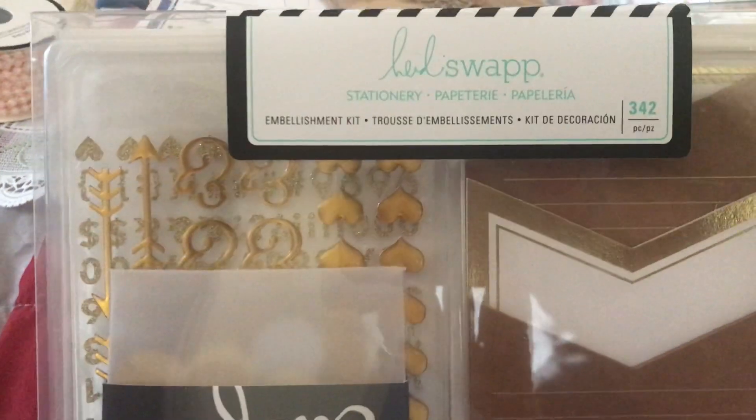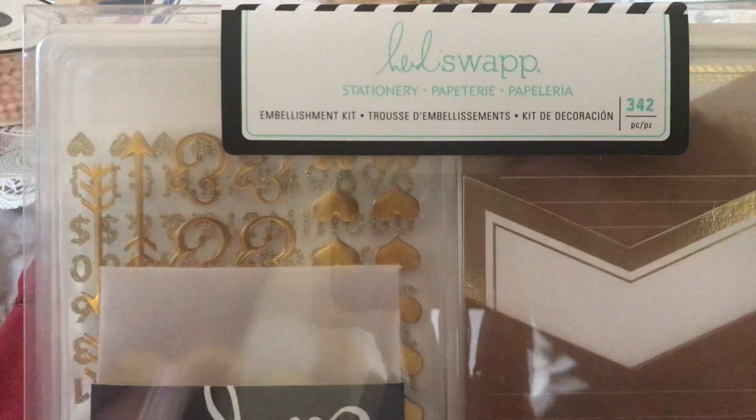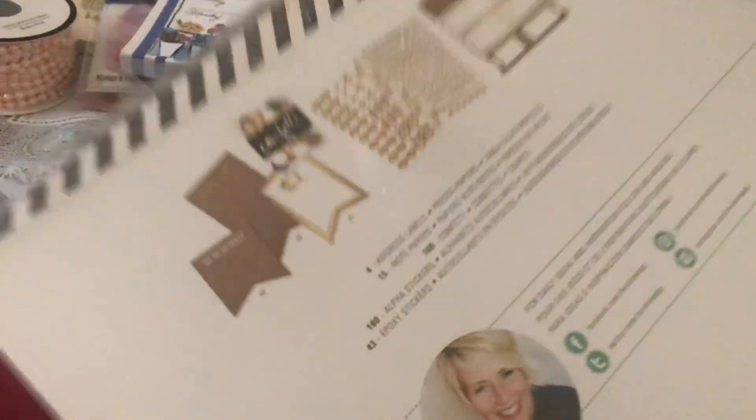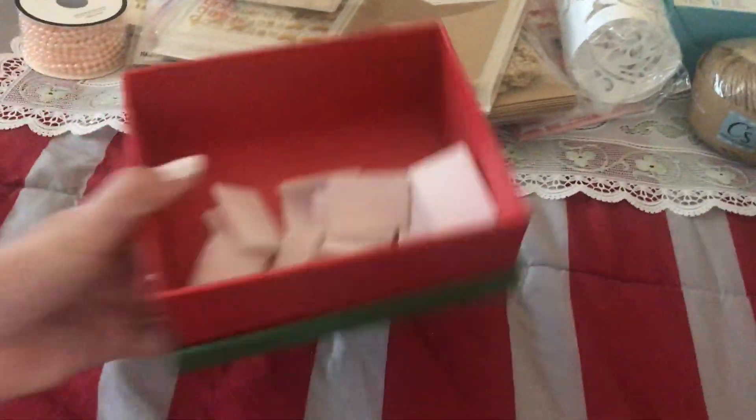Last but not least is this set — the brand is Highly Swap. It's a stationary embellishment kit, brand new. It's up to you how to use it. So right now we're going to draw the winner.